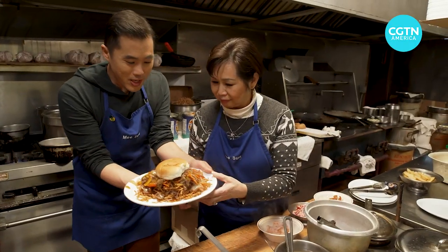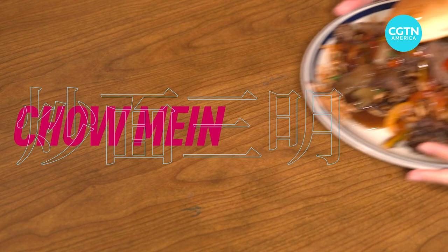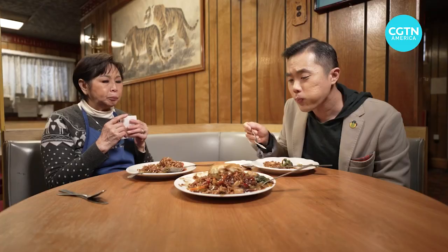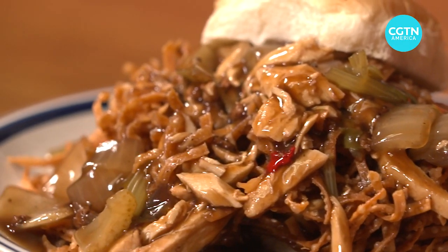I'm Gerald Tan, and right now I'm tucking into a fabled fixture of Chinese food — Chinese takeouts in New England — the chow mein sandwich. I could not finish that whole plate. It's massive. I had some customers order two in one sitting.